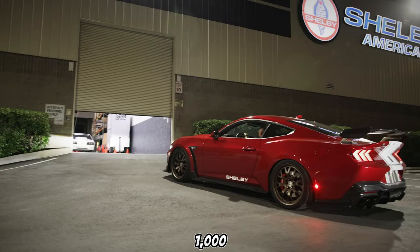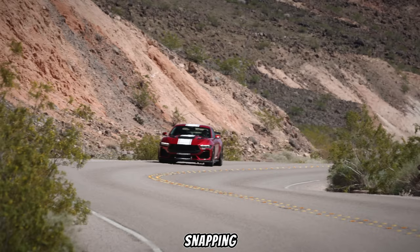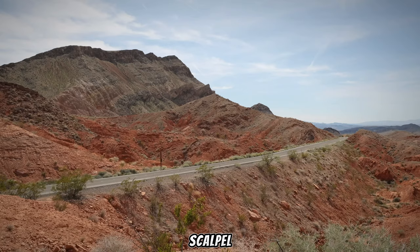That's right, folks — 1,000 horsepower. Buckle up, because with that kind of power, this Super Snake promises launch control-assisted, neck-snapping acceleration, mind-bending grip, and the ability to carve corners like a scalpel.